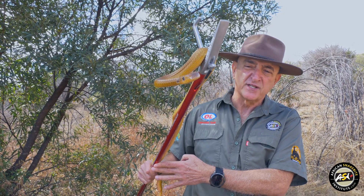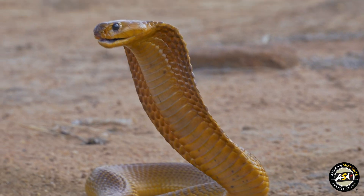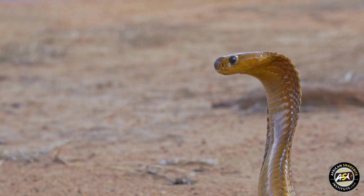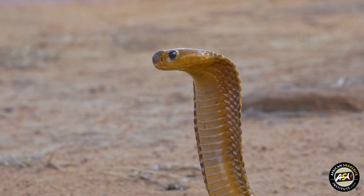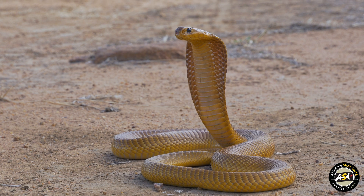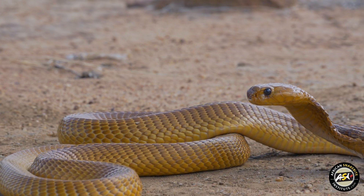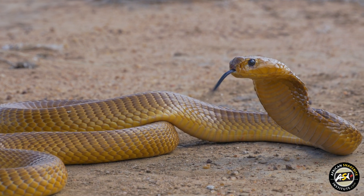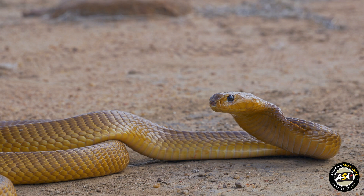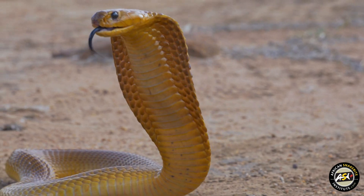Cape Cobra venom is potently neurotoxic. The onset of symptoms is quite dramatic. Following a bite from one of these snakes, victims talk about pins and needles in their lips, the tongue gets paralyzed, you have difficulty with speaking, followed by ptosis where you have these droopy eyes, dilated pupils, and then progressive weakness that starts affecting breathing. So it's very important in the event of a Cape Cobra bite that you get the victim to a hospital as soon as possible.